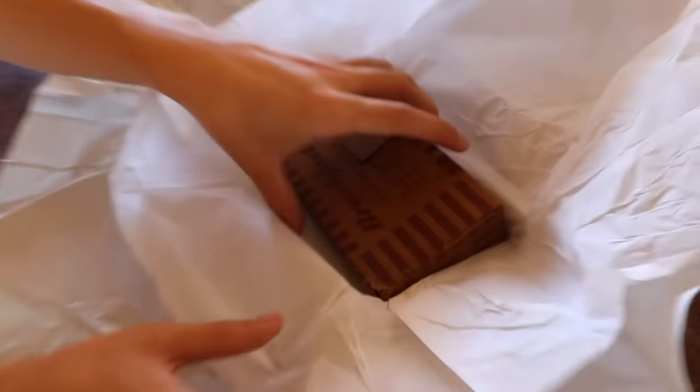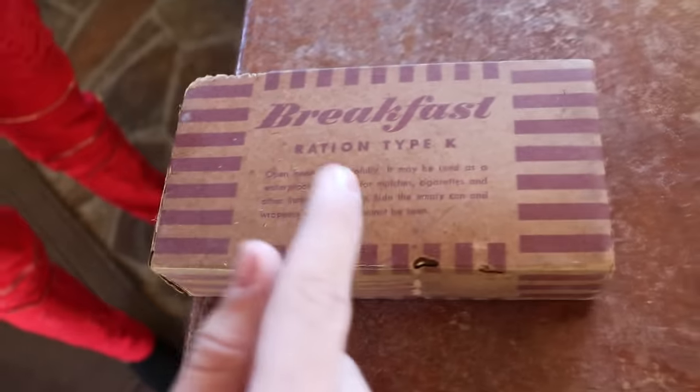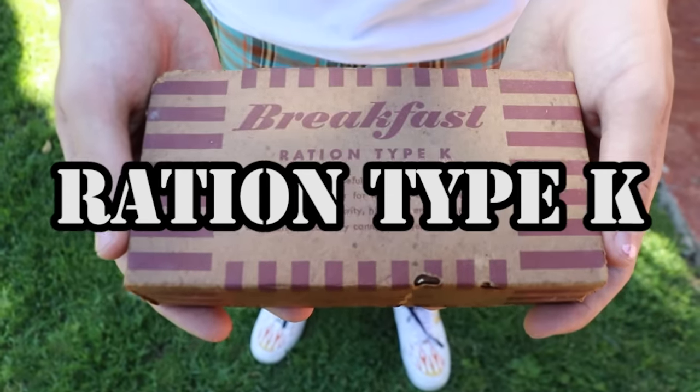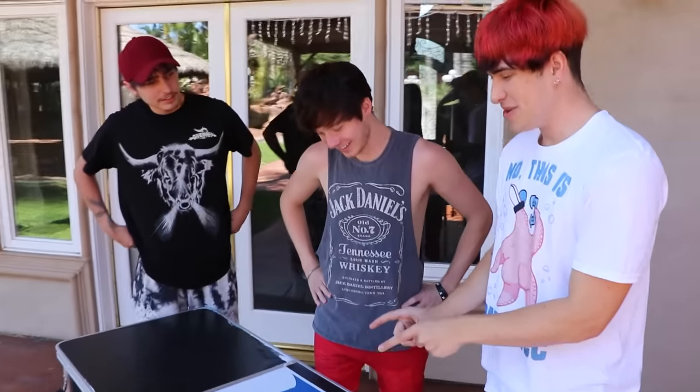This is better than Christmas — I've been waiting so long to open this. Is this a treasure chest? It is. Oh, it's breakfast. Ration type K. Open and enter bag carefully — it may be used as a waterproof container for matches, cigarettes, and other items. For security, hide the empty can and wrappers so that they cannot be seen. For security? If you're somewhere secret, you wouldn't want the enemy finding all your food wrappers knowing that you were there. The army has developed the now famous K ration, the completely streamlined meal. When we opened this meal, we just basically destroyed 80 years of history. Because it's awesome, dude! Shout out to destroying history.